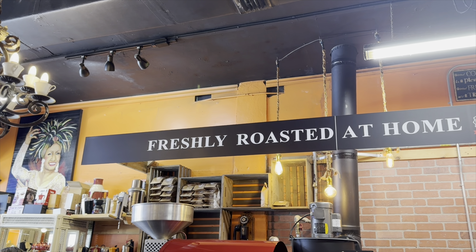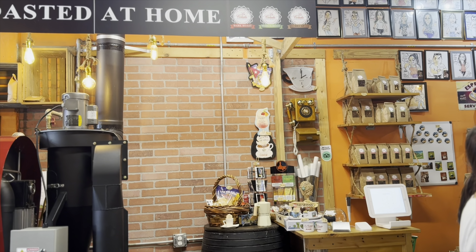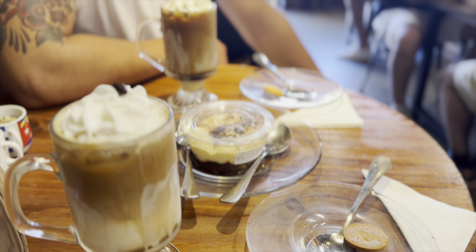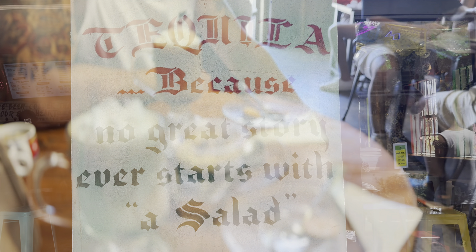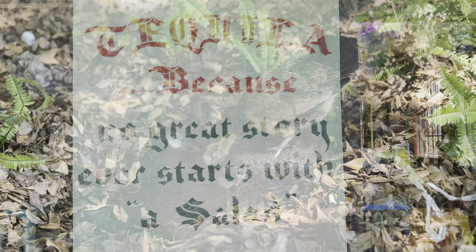After walking around for a bit, we stopped at La Colada Gourmet, a well-known family Cuban coffee shop, where we had an iced coffee and split a tiramisu. I thought their sign was pretty funny and accurate. During our walk to our next destination for lunch, we spotted more roosters.